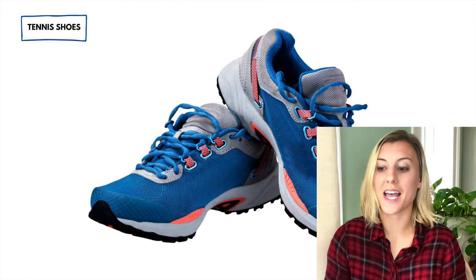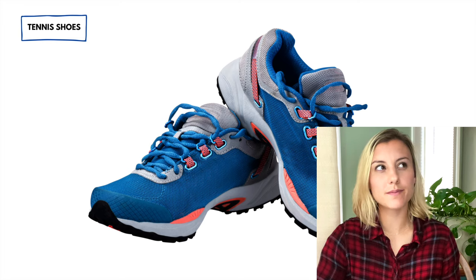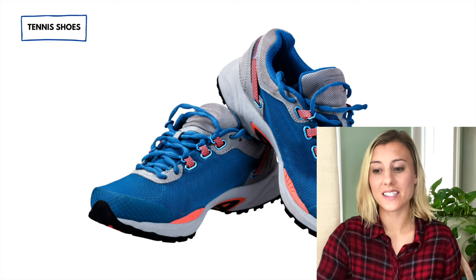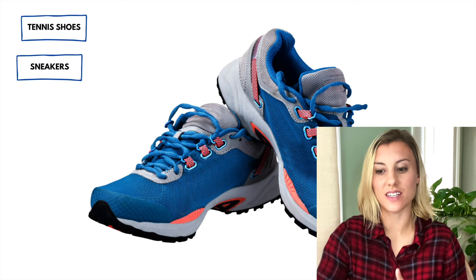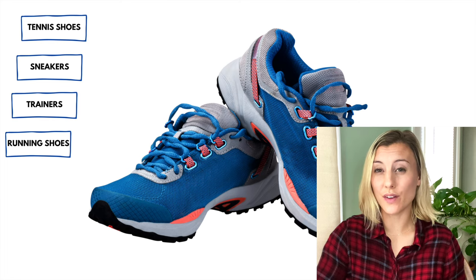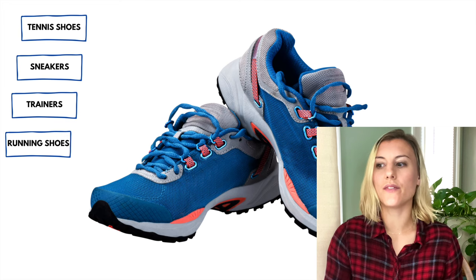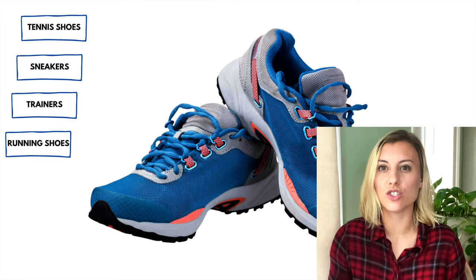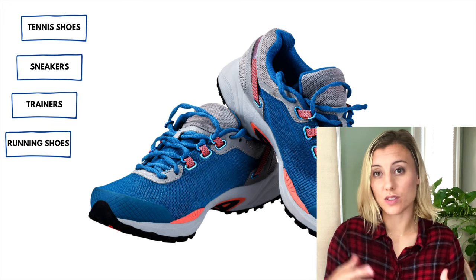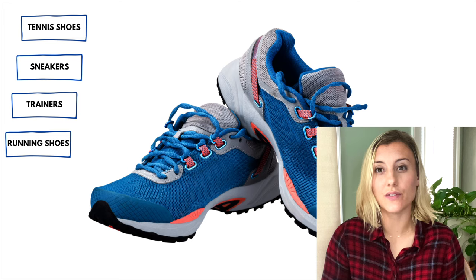These types of shoes are called tennis shoes, but they have a ton of other words used in the United States — it really depends on the person and where they're from. I call these tennis shoes. It's also acceptable to call them sneakers. Some people even call these trainers. If they're specifically for running, I'll call them my running shoes. If I'm a walker, I'll say my walking shoes — the shoes most comfortable for walking. Or if I go to the gym, I'll call these my workout shoes. These are all common and acceptable words for these shoes in the United States.